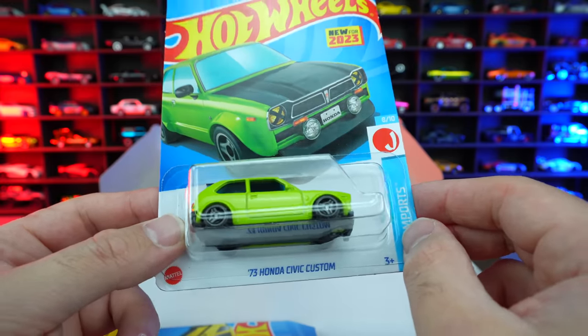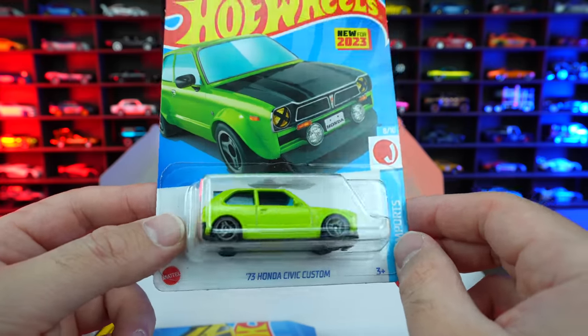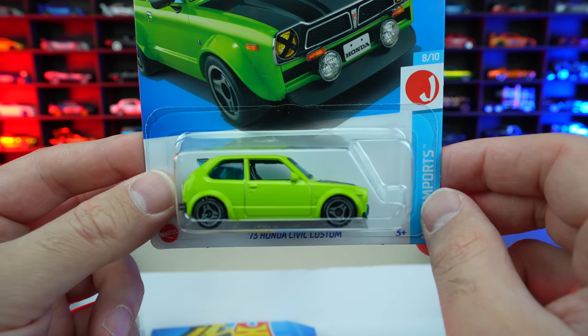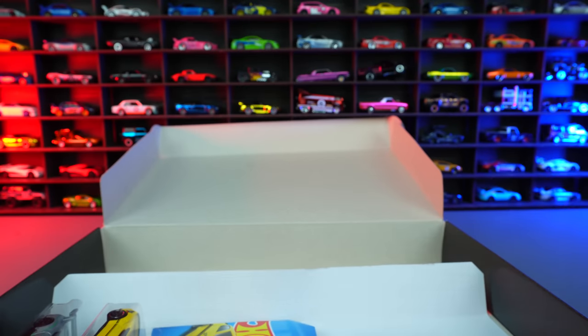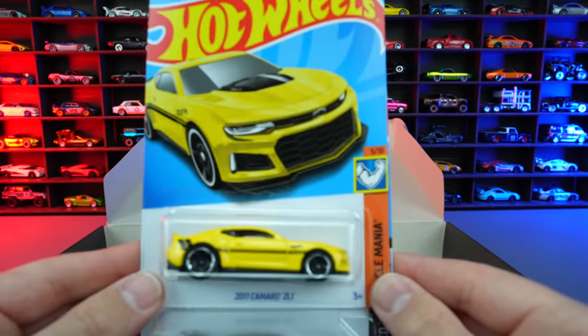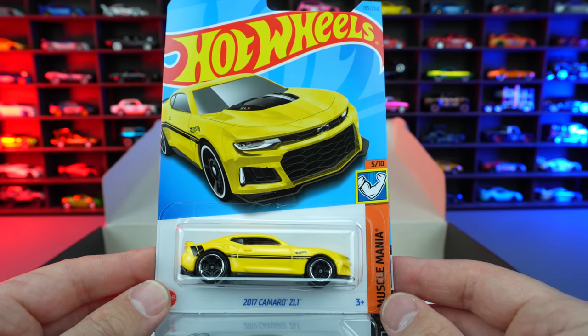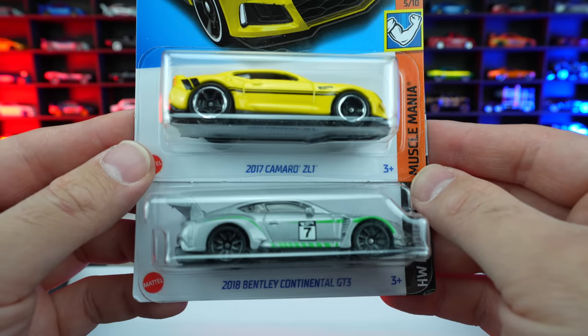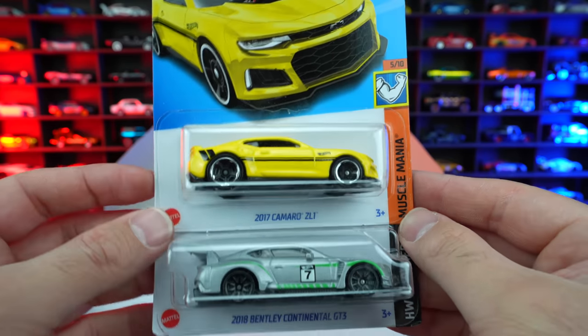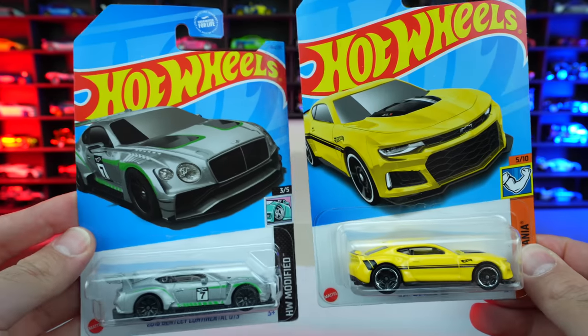Actually, maybe it's gloss — I can't remember exactly, but I do like the color of it, and the wheels suit it really well for this Civic. And then our last two in here: we've got the 2017 Camaro ZL1 from Muscle Mania, followed by the 2018 Bentley Continental GT3 — two great cars from respective countries.